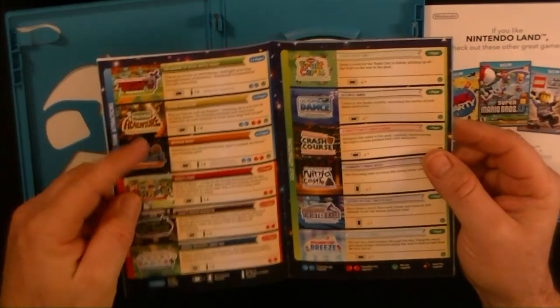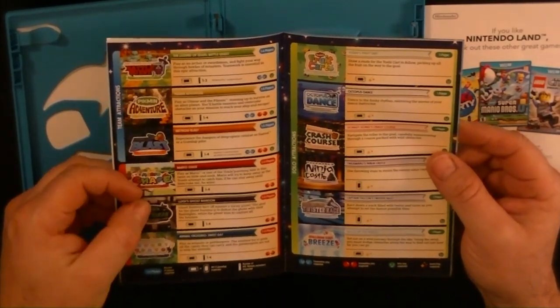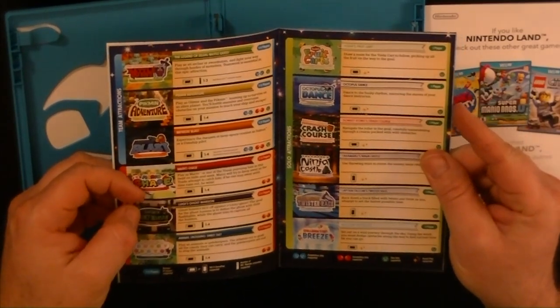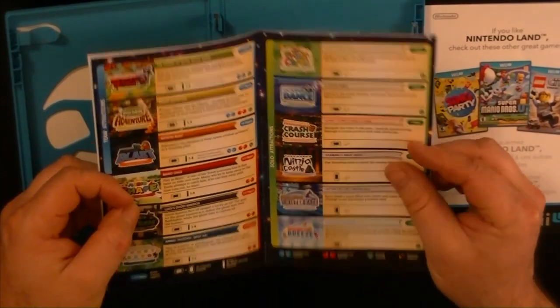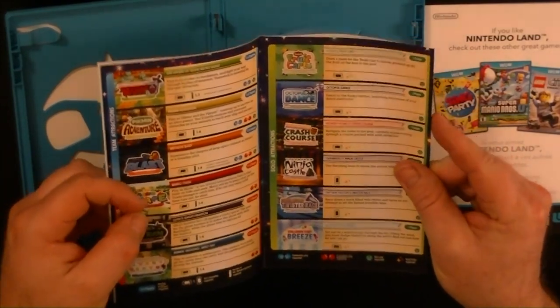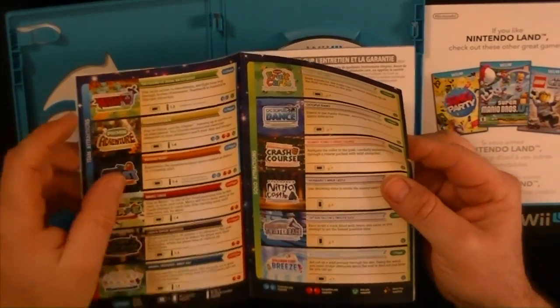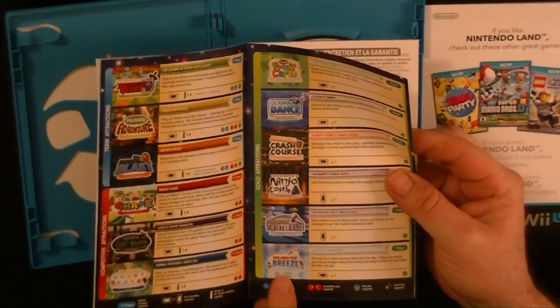It just tells about the games, how many players you can play. One to five players. One to four players. Luigi's Ghost Mansion — two to five players. Donkey Kong Crash Course — one player. Sounds like the game you're going to be playing. That looks like Fruit Loops. That's a fruit cart — that's a Yoshi game. That kind of looks like the little Wonder Bread deal.